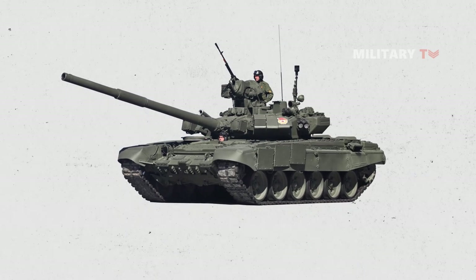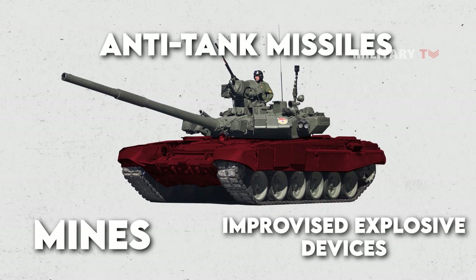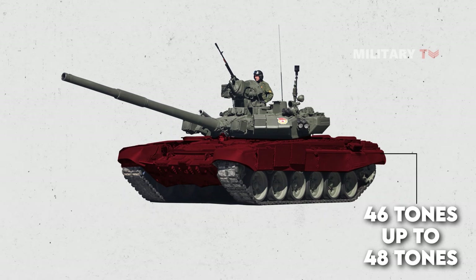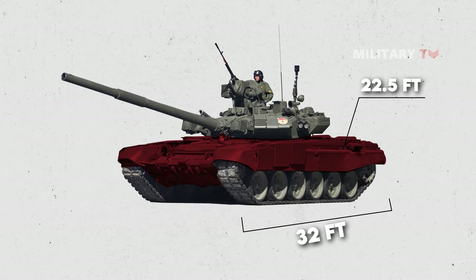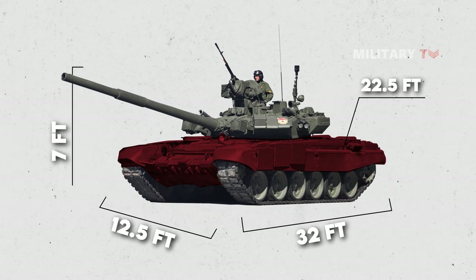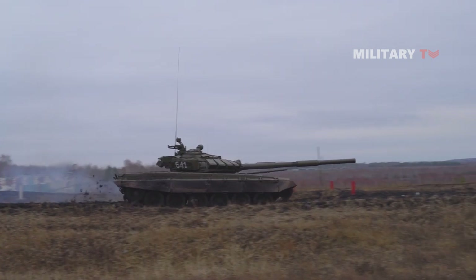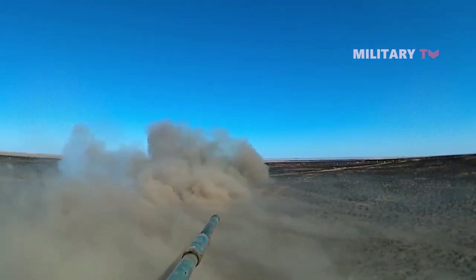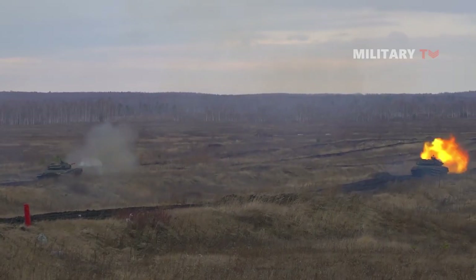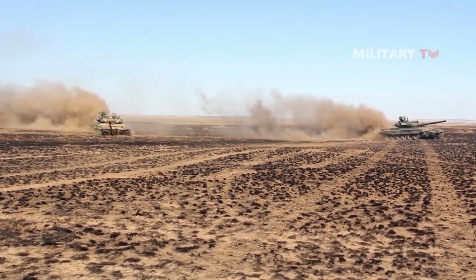The T-90 is protected by advanced composite armor, providing a high level of protection against anti-tank missiles, mines, and improvised explosive devices. It weighs around 46 to 48 tonnes for the latest variants, has a length of 32 feet with the hull measuring 22.5 feet, a width of 12.5 feet, and a height of 7 feet. The fire control system includes a gunner's sight, a laser rangefinder, and a ballistic computer. The ballistic computer calculates the necessary adjustments to the main gun's elevation and lead, allowing the gunner to engage targets quickly and accurately, even while the tank is moving.